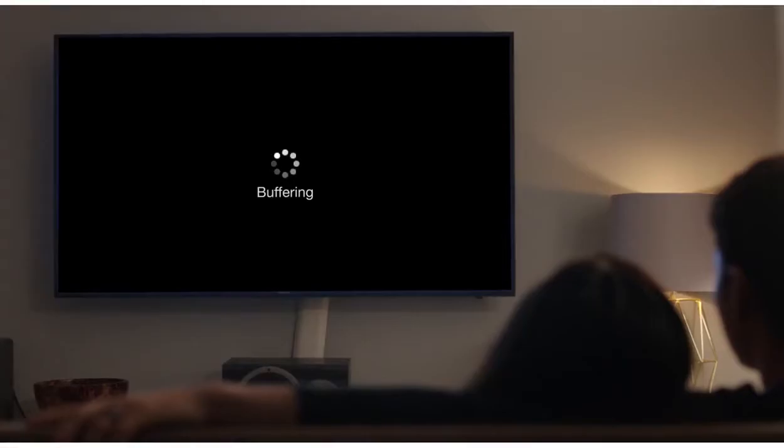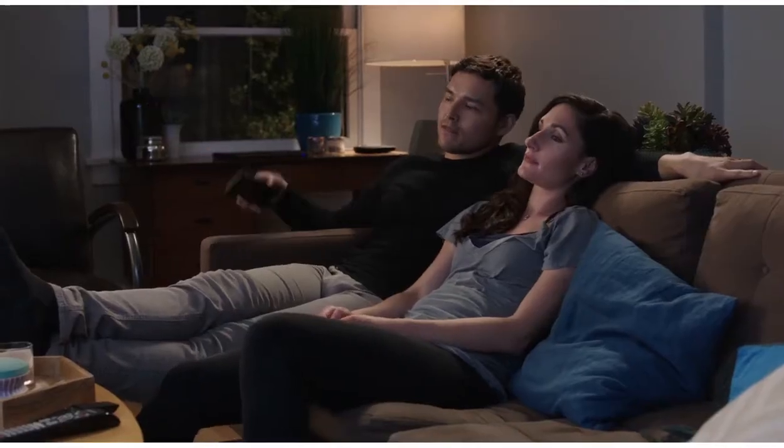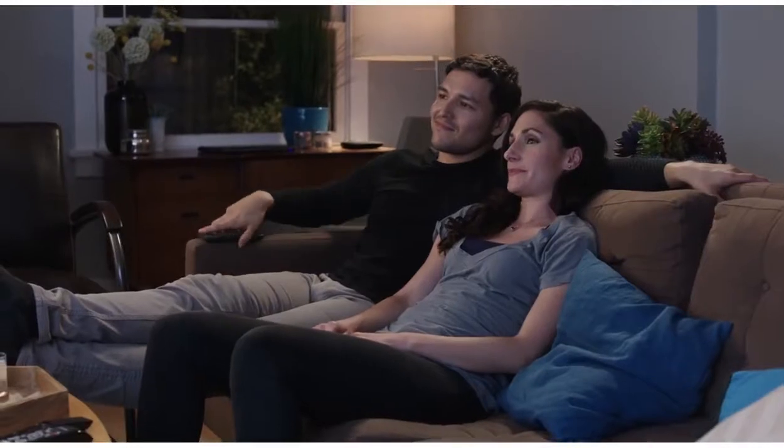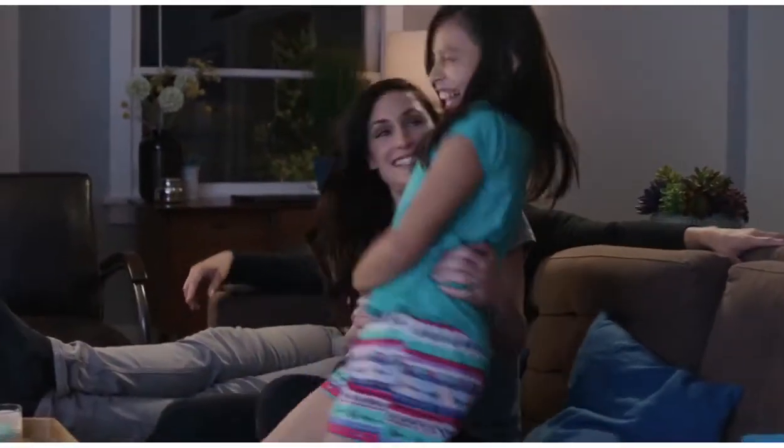With network control at your fingertips, you can now see your bandwidth usage in real-time and allocate higher priority to different activities when everyone's using the internet.